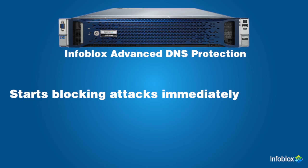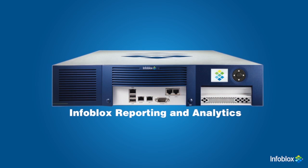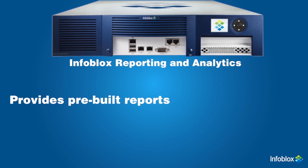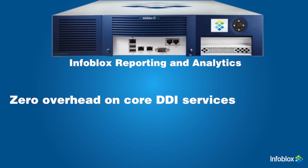Once installed, it starts blocking attacks immediately, even if an attack is already in progress. Infoblox's reporting and analytics provides long-term network reporting, trending, and tracking. Instead of manually cobbling together reports one by one, it provides pre-built reports for easier administration and robust monitoring. Reporting on a separate appliance means zero overhead on your core network DDI services.